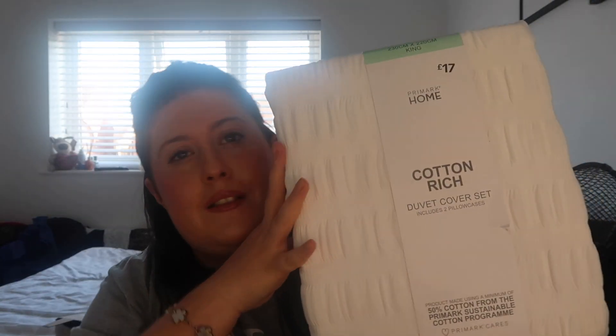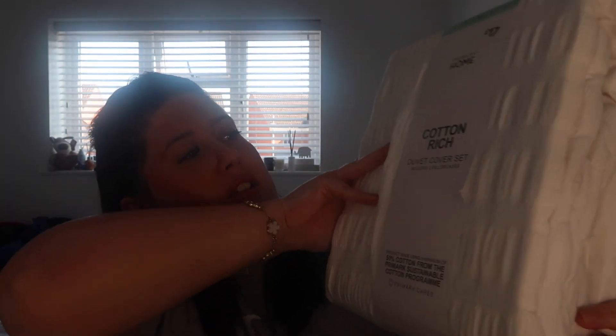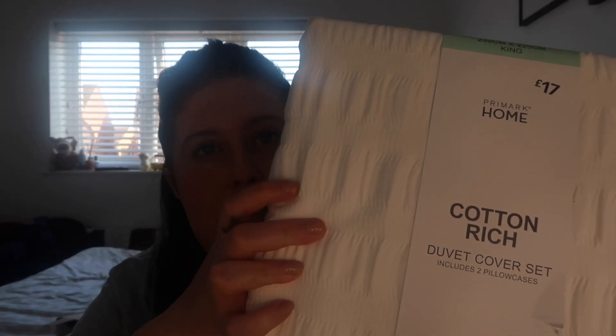Let's do this Primark haul before Mila kicks off! I got some clothes for the kids - I got a little vest top for two pounds, and some bedding for the bed: the Cotton Rich Duvet Cover, which is really nice - it's got a little ruffle on it.